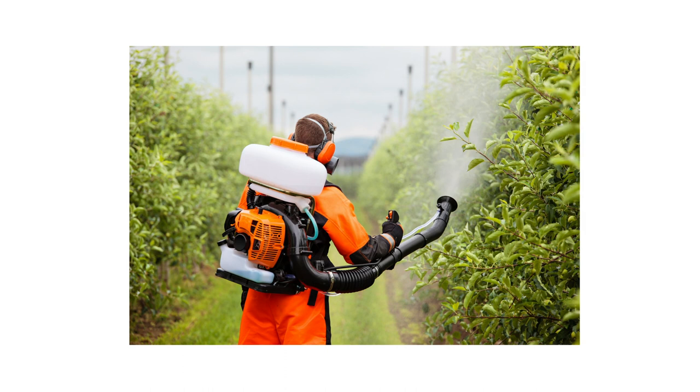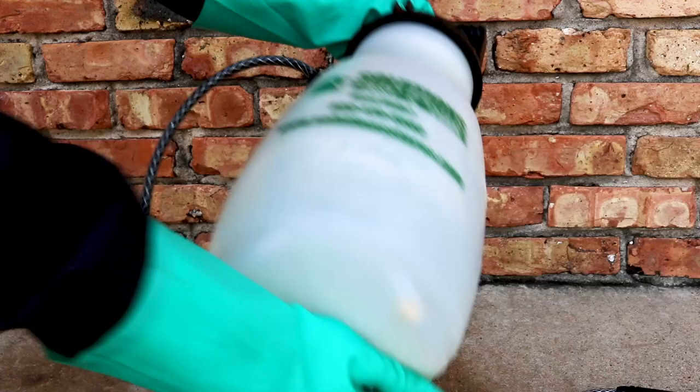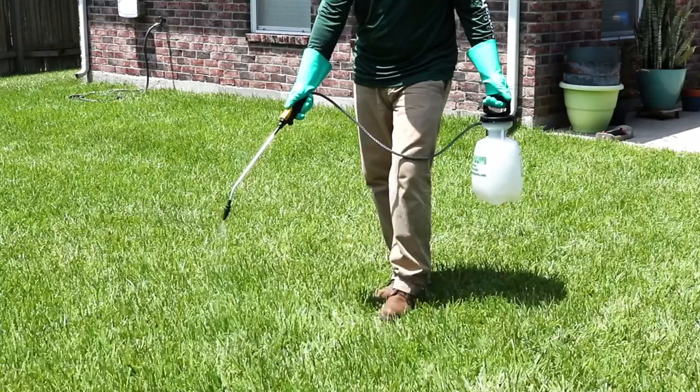Flex 1010 is a concentrate, so it will need to be mixed with water before application. We recommend you mix and apply this product in a handheld pump sprayer for most applications. Depending on the pest you're treating, the labeled mix rate is between 4 teaspoons and 6.4 fluid ounces of product per one gallon of water to treat 1,000 square feet.